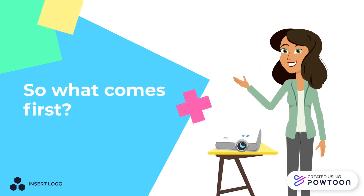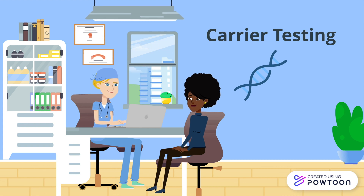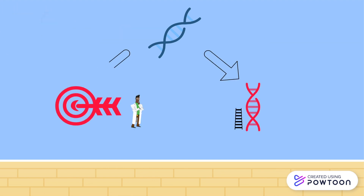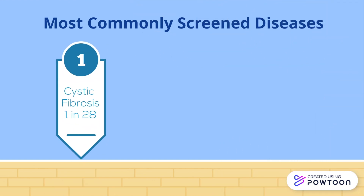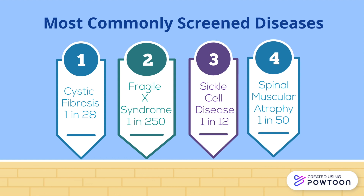So what comes first? Carrier testing is a test done to see whether you carry specific genes for genetic disorders and the likelihood of passing them on to your child. You can get it done even before becoming pregnant or at any point during the pregnancy. A saliva, blood, or cheek tissue sample is taken from the parents and the DNA is analyzed either broadly or targeted towards a genetic disease. These tests are known as expanded and targeted carrier tests. Some of the most commonly screened-for diseases include cystic fibrosis, fragile X syndrome, sickle cell disease, and spinal muscular atrophy.